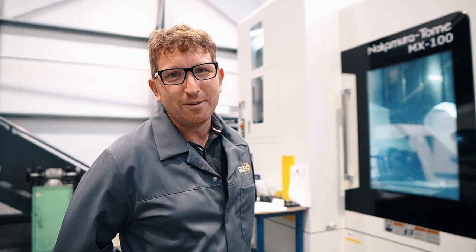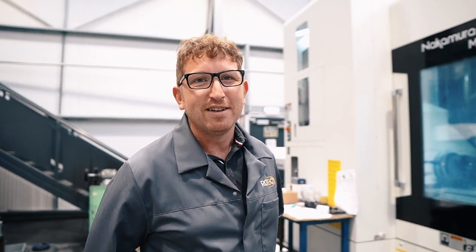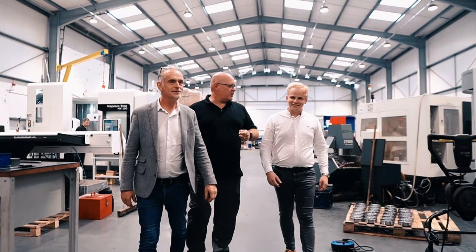Hi, I'm Mark Hobbins, I've just started at Rotec Engineering two weeks ago, really enjoying my time so far — I've been given the opportunity to work on this fantastic machinery. Hi, I'm Jesmyn and I'm the finance manager here at Rotec Engineering.